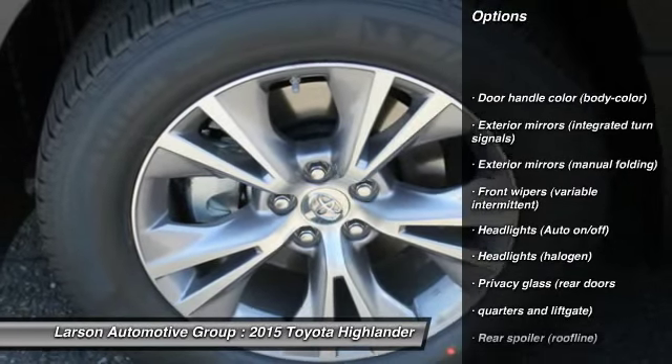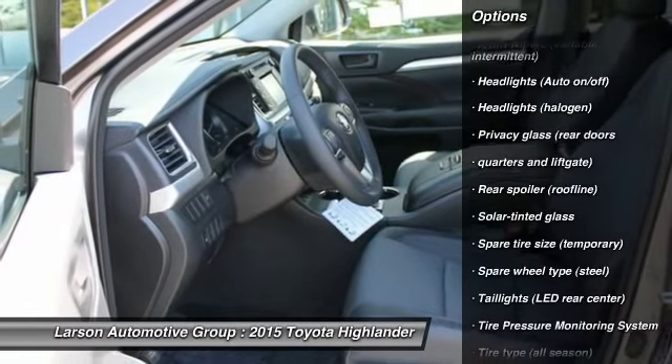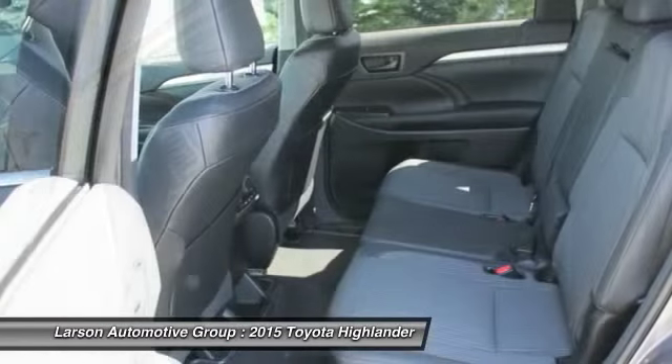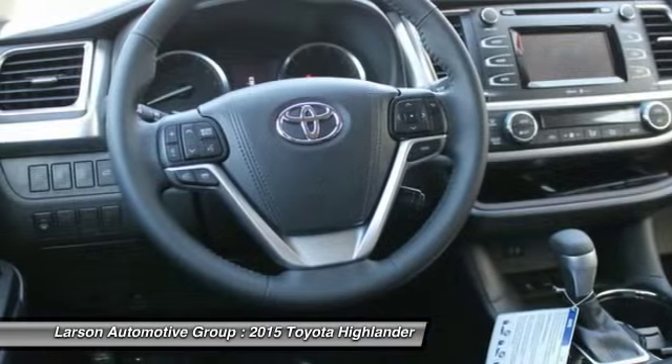Anti-lock braking system, airbags, air conditioning front, cruise control, clock, cargo area light, daytime running lights, tinted glass, tire pressure monitoring system, retained accessory power.